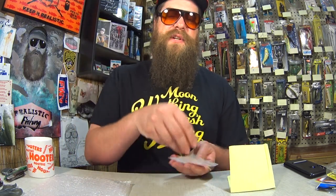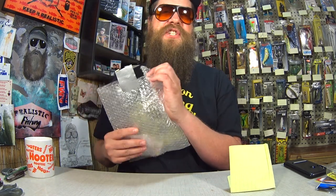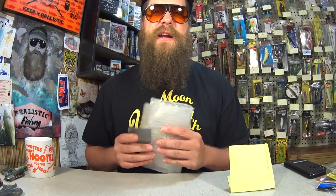Thanks again to Richard for sending the variety of Walmart baits into the show. Let me know if you construct the Frankenstein Ultimate Fish Catcher — I'll have to check it out.